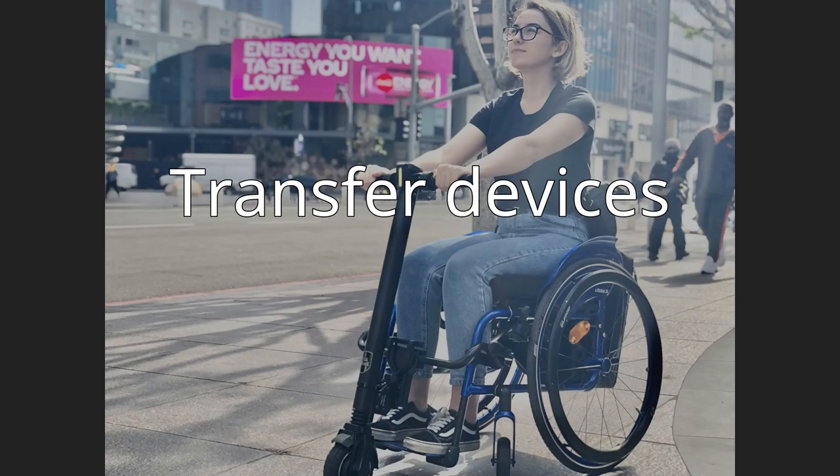Transfer devices generally allow patients with impaired mobility to be moved by caregivers between beds, wheelchairs, commodes, toilets, chairs, stretchers, shower benches, automobiles, swimming pools, and other patient support systems such as radiology, surgical, or examining tables.